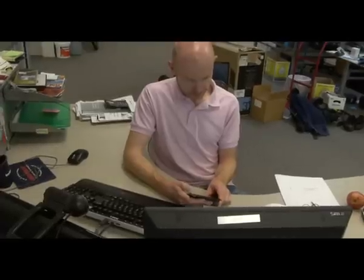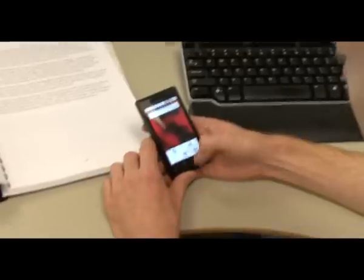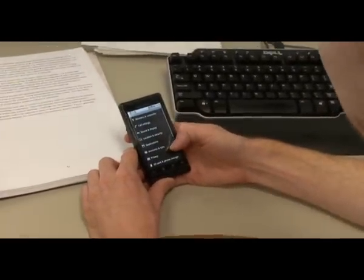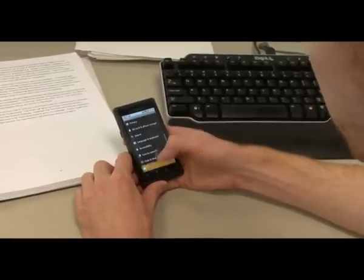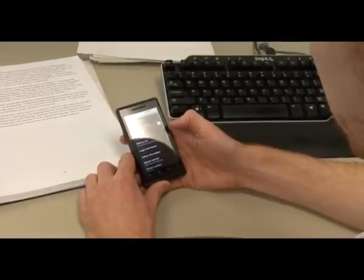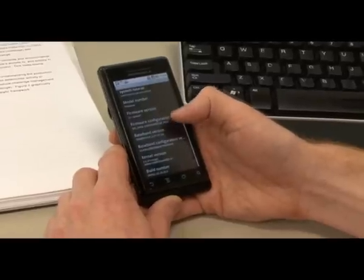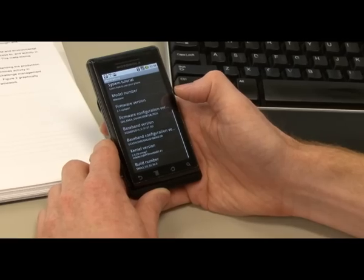So I'll go to my settings to find out what I'm doing. I haven't done this before, not for a while anyway. I think it's about phone — system updates, check for system check, status, battery use, firmware. I'm on 2.1, so I'm not on 2.3.